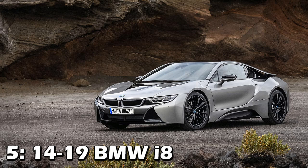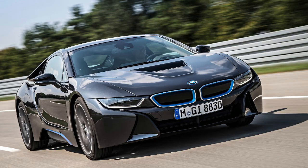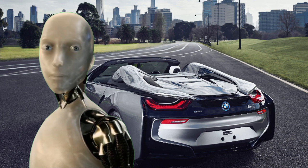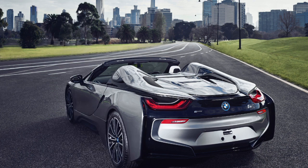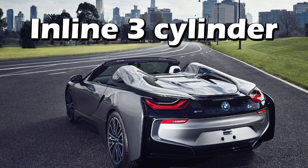Next up is the 2014-2019 BMW i8, costing between $85,000 and $100,000. Looks pretty awesome — it's futuristic without being overdone, it's got those butterfly doors, and a great mid-engine design. Speaking of the engine, you'd probably guess it's some super-efficient high-performance powerplant — maybe a V8? No. A V6? No. An inline-4? No. Turns out it's got an inline 3-cylinder engine.